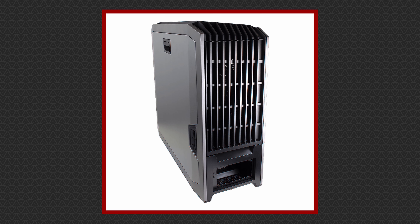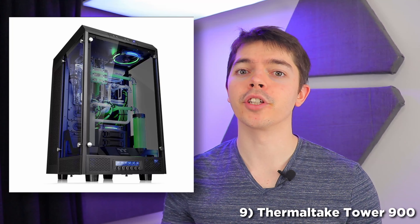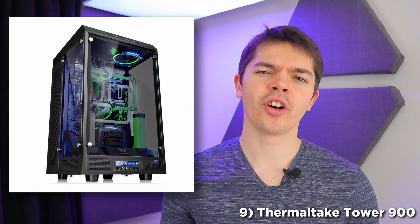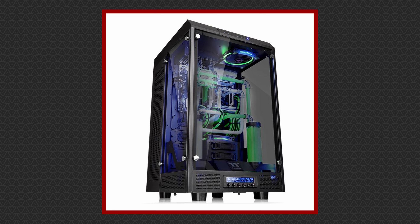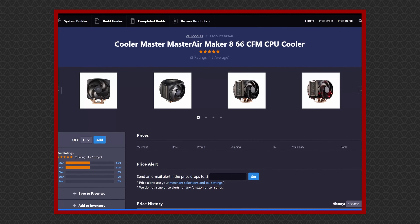Kicking things off at number 10 is the EVGA DG87, a 2016 case and what a piece. Built-in fan controller and temperature sensor — all the bells and whistles. What carried this into the top 10 was the 12 hard drive slots, which is nearly as much drive storage as any on this list — well, actually third place. A little lacking in fan and radiator capacity compared to the rest, limited to up to a 420mm radiator to the front and top and a 280mm to the rear. Those are big numbers, but not in this list. A quite striking 119 litre unit starts us off.